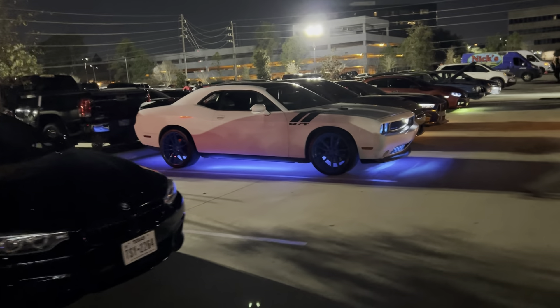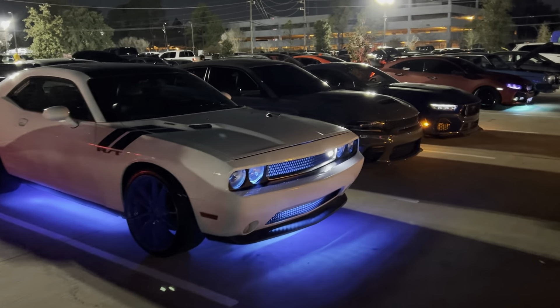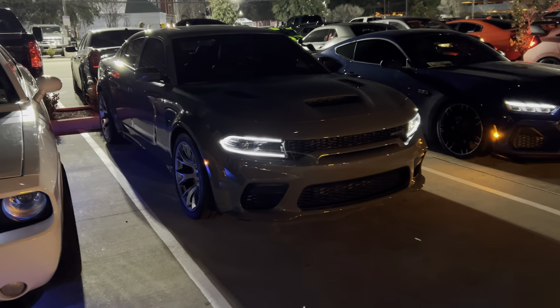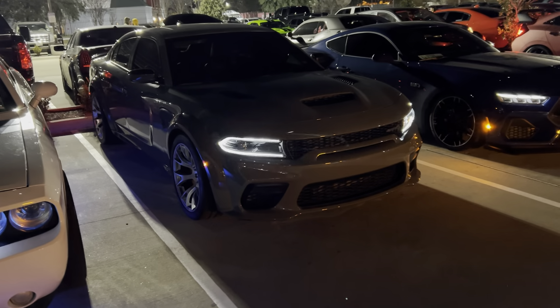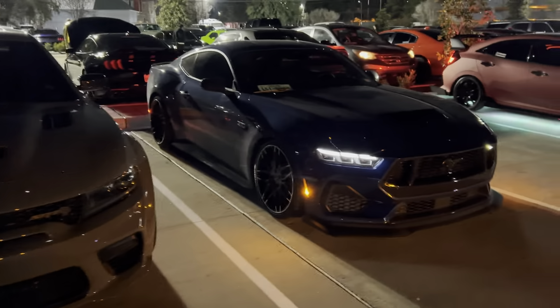I brought the Hellcat out here, man. I got a Mustang right next to it. Look at the cat — looking pretty, man.